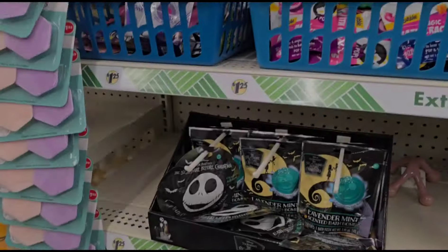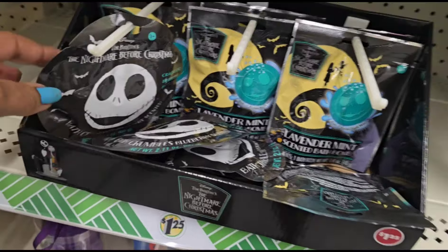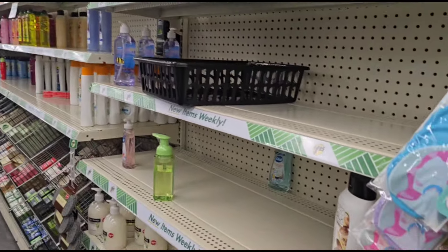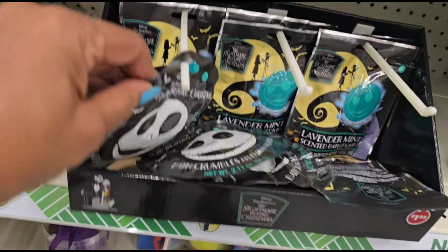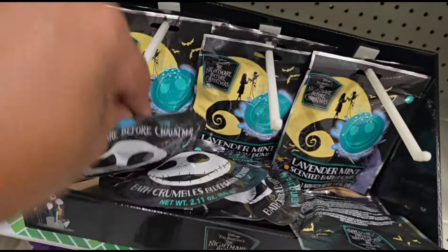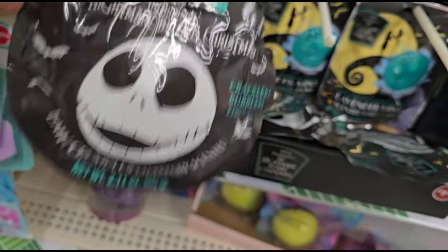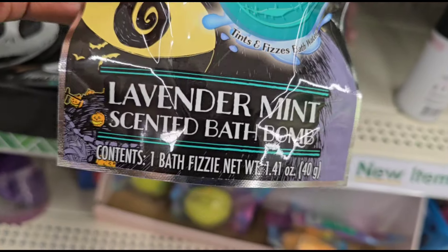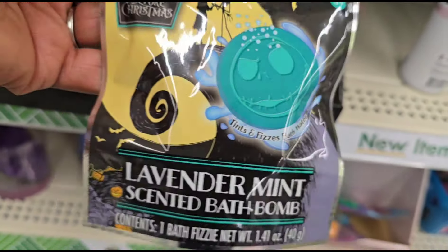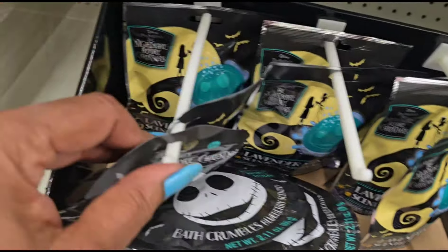Okay, my sweets, I'm here in my Wake Forest store on Capitol Boulevard, and this store looks different y'all — the shelves are not fully stocked like they used to be. I'm not sure if they're under new management or not. But I am seeing something I haven't seen before: Disney's Nightmare Before Christmas bath crumbles — this is 'Crackles, Bubbles and Fizzles,' blueberry scented. And this is lavender mint scented 'Death Bomb' — I've never seen these before.